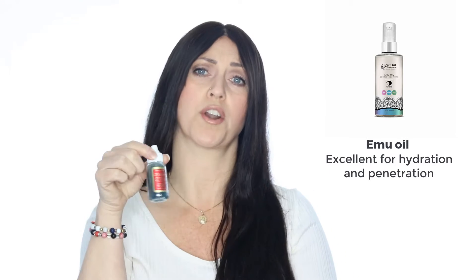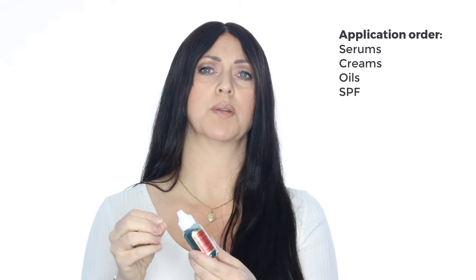This serum contains aloe vera gel, natural antioxidants, and amino acid glycine to soothe and moisturize the skin. But it is very light and you will definitely need to add hydration to this watery serum. You would apply this daily as one of your first products to freshly cleansed skin, then follow it with other serums, then creams, then oils, and always end with an SPF if you're using this during the day.